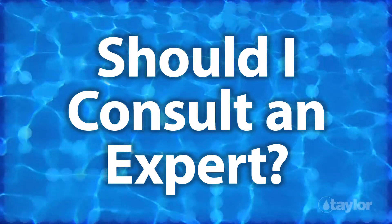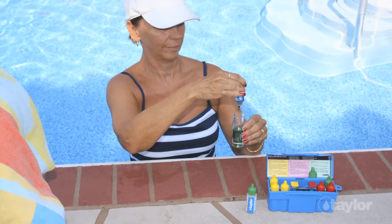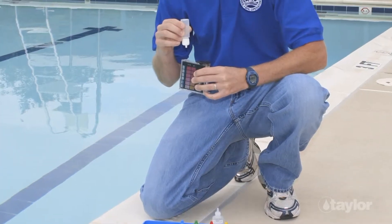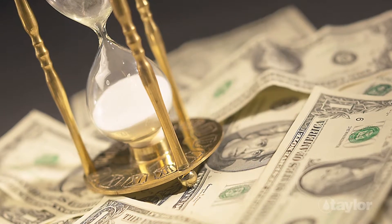Should I consult an expert? The Reagents and Taylors Test Kits for Homeowners are the same high-quality chemistries we provide to professional analysts. Nevertheless, when water quality issues arise that are beyond your know-how or your test kit's capabilities, it's time to consult the experts at the Pool Supply Store. Their training and experience enable them to make accurate diagnoses and provide valuable treatment advice, saving you time and money.